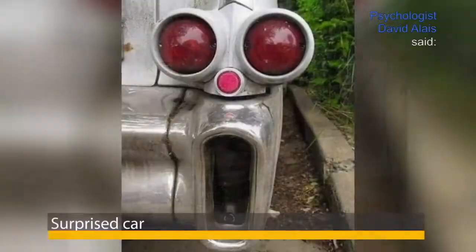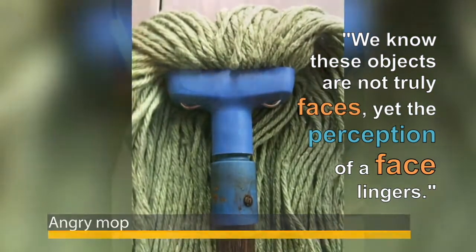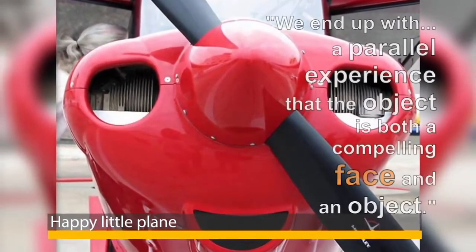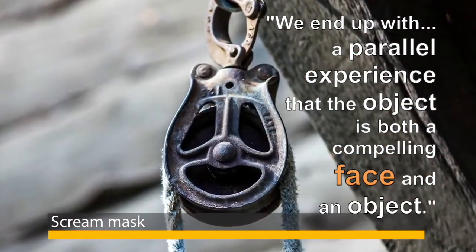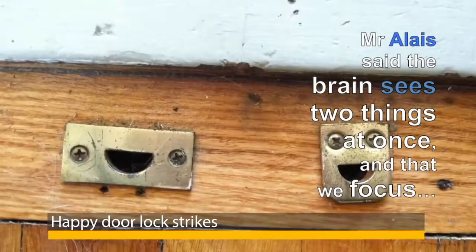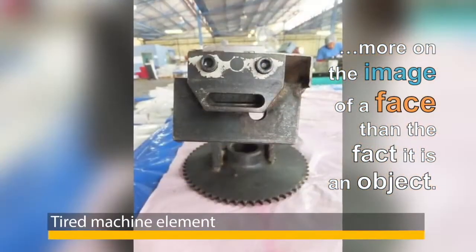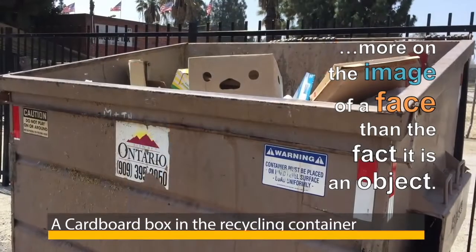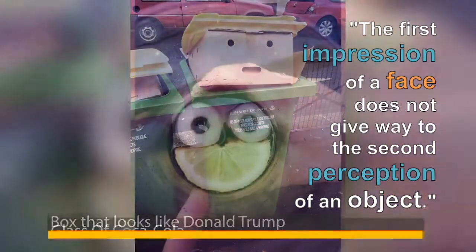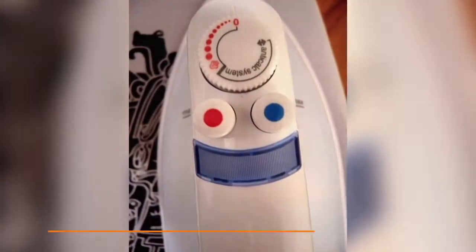Psychologist David Alaise said, 'We know these objects are not truly faces, yet the perception of a face lingers.' He added, 'We end up with a parallel experience, that the object is both a compelling face and an object. The brain sees two things at once, and we focus more on the image of a face than the fact it is an object. The first impression of a face does not give way to the second perception of an object. It's quirky.'